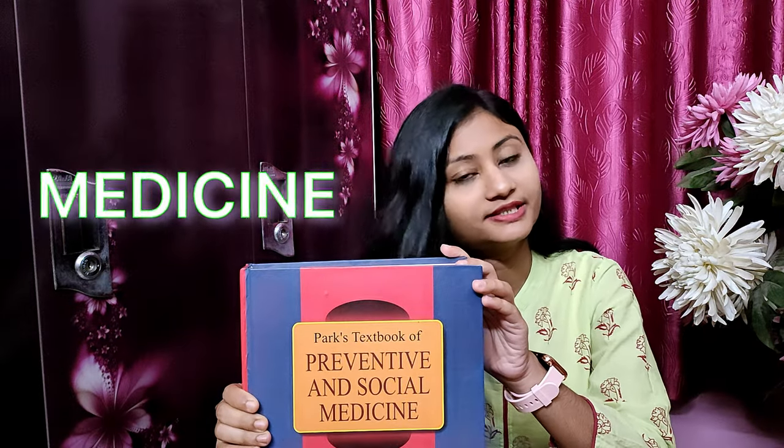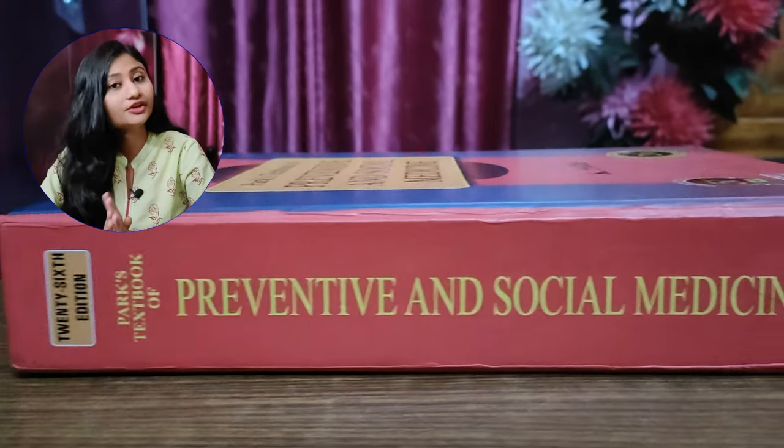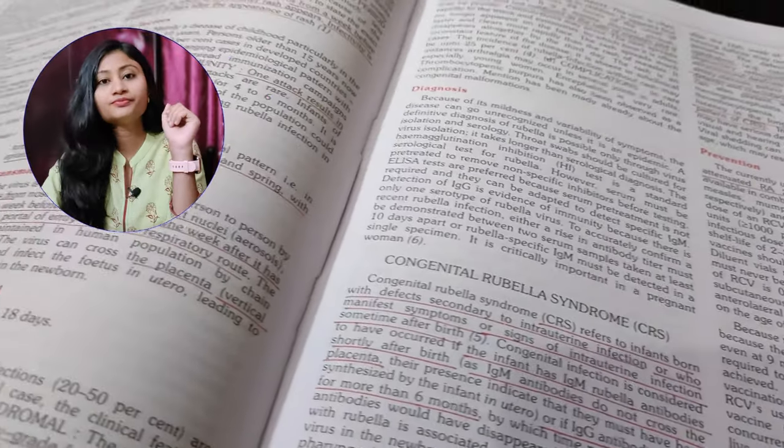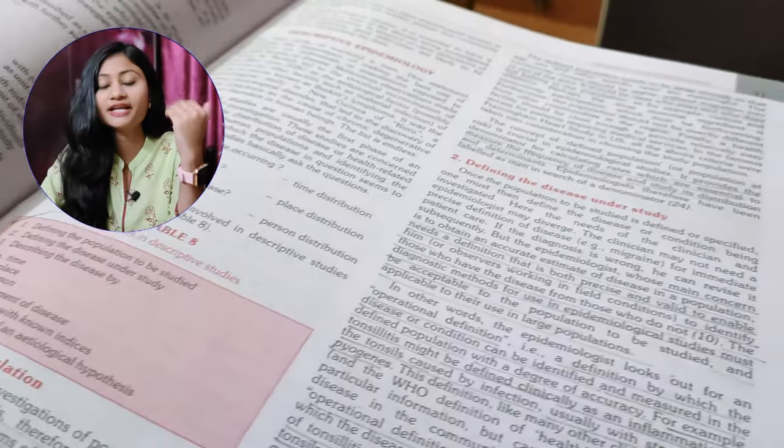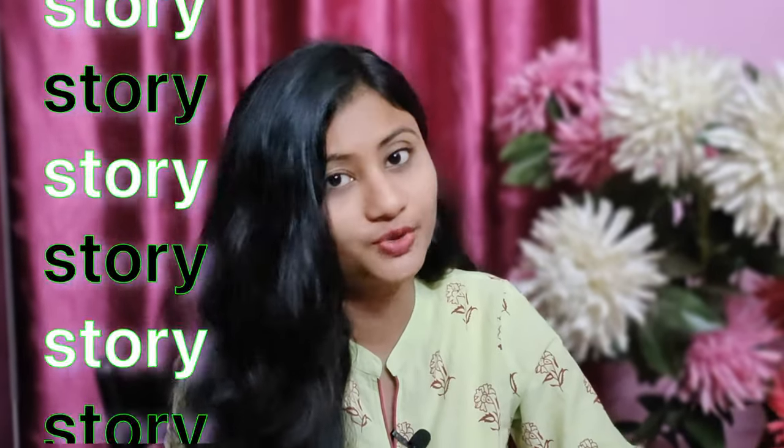For PSM, the book you cannot miss is Park's Textbook of Preventive and Social Medicine. This is the greatest of all time book for community medicine, just like Robbins in pathology. Park is a standard textbook that most colleges follow and is the reference book for all purposes. The language is easy and each concept has been explained to the best possible extent. You can write most answers from this book, but you will need to make some modifications yourself since you won't have unlimited time in the exam. From a student's perspective, the book can feel extensive — some chapters are like a never-ending story. Also, the entire book is written in just two colors, black and pink, so it may not feel very visually attractive.